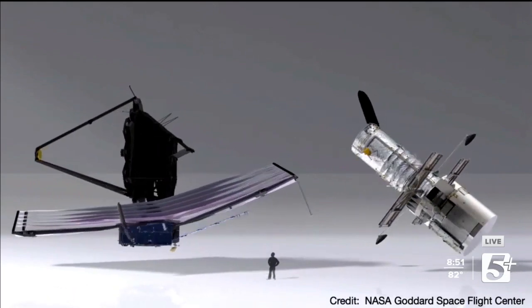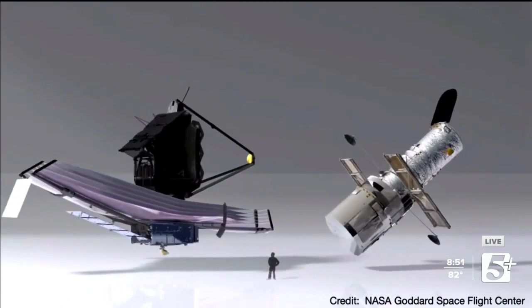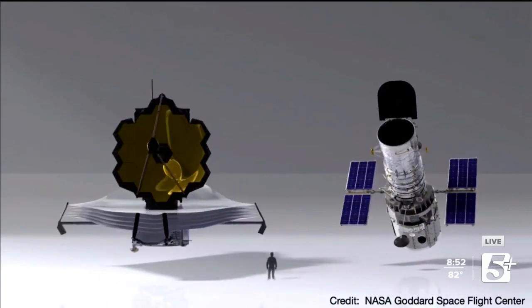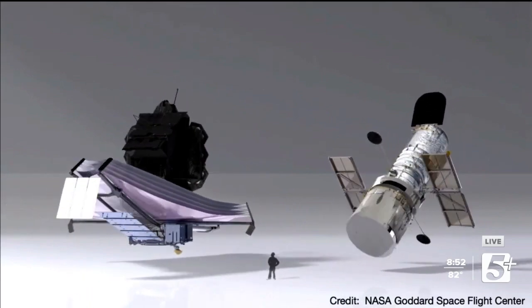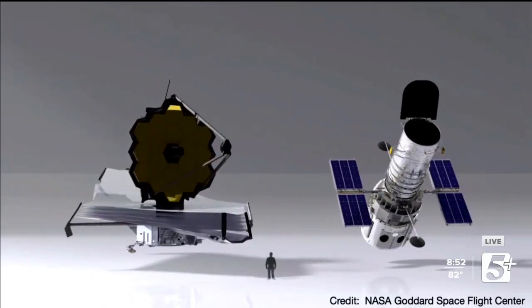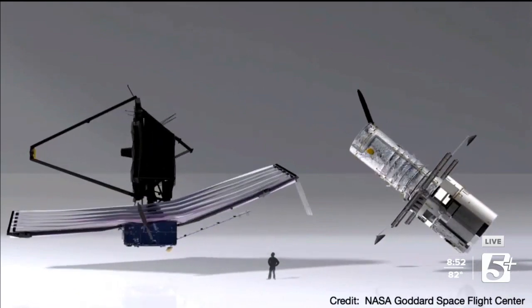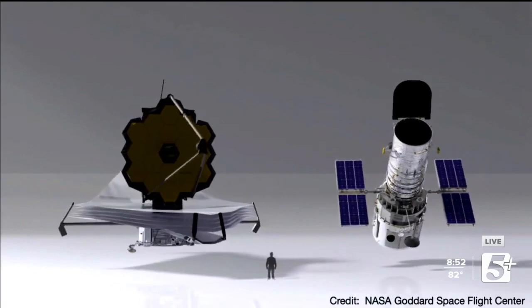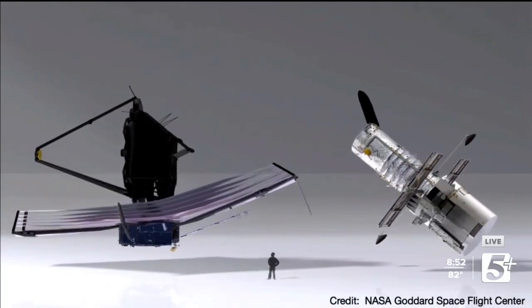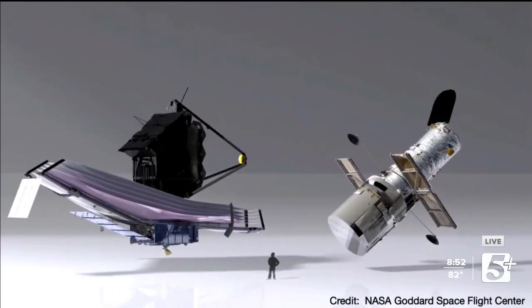Do other countries have telescopes like this as well, either on their own or do we share this data? For Webb, this was actually an international collaboration — it was between NASA, the European Space Agency, which is like Europe's version of NASA, and the Canadian Space Agency. So a lot of different countries contributed. The European Space Agency has its own X-ray telescope, and NASA has its own X-ray telescope called Chandra. But these telescopes are accessible to any astronomer around the globe — you've just got to put in a proposal and have it accepted.